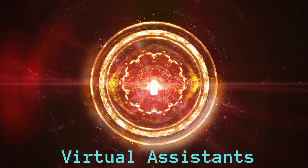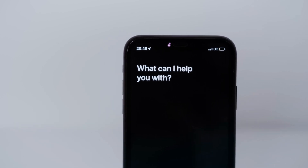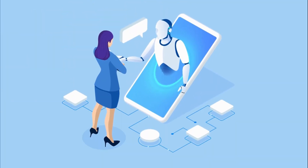These days a lot of people are familiar with virtual assistants such as Amazon's Alexa, Apple's Siri, Microsoft's Cortana, and Google Assistant. But do you know how it all started developing? Let's look at the virtual assistant's origin.